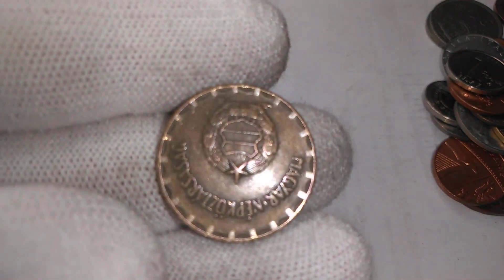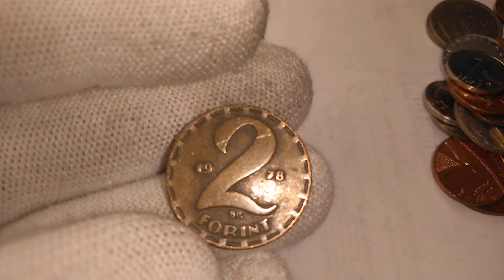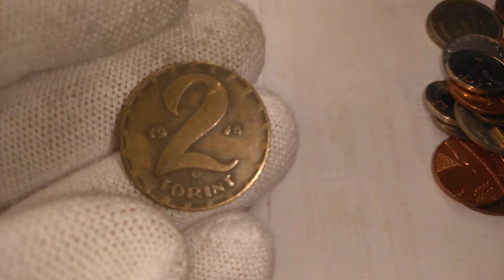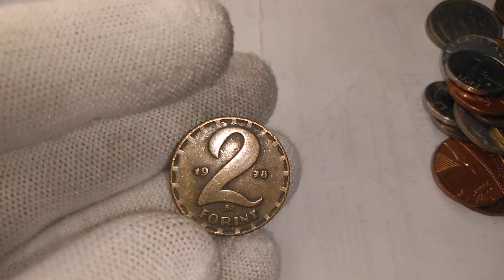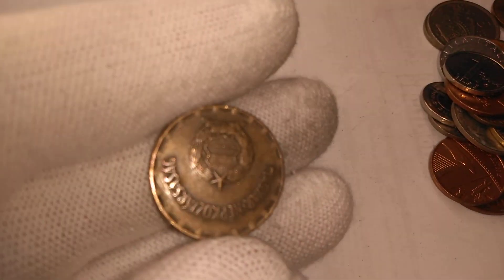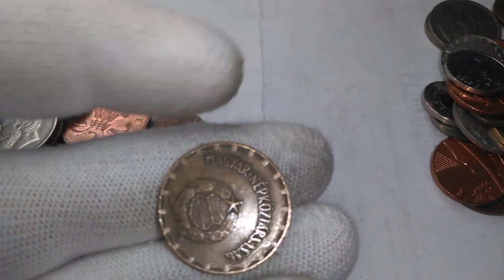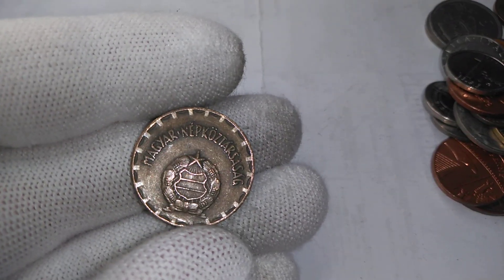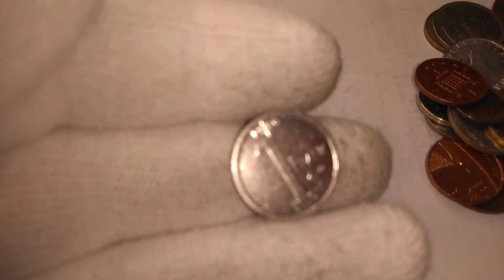We got an older Hungarian coin — this is 1978, so this is before the breakup of the communist bloc. We got a rather communist-looking symbol on it — wheat sheaths and a shield in the center. There are always wheat sheaths around it.